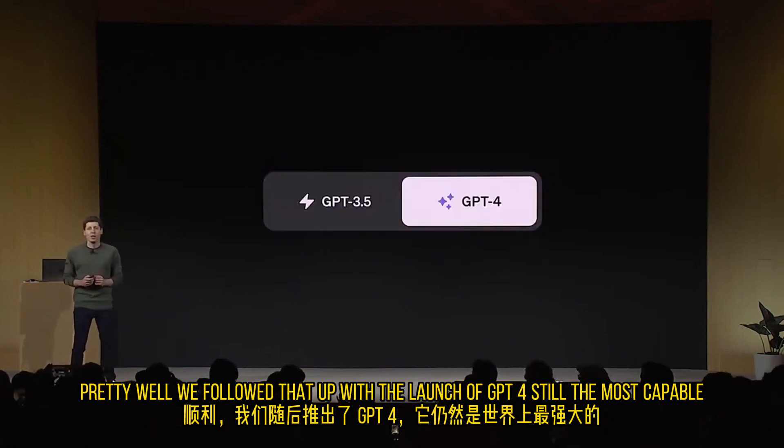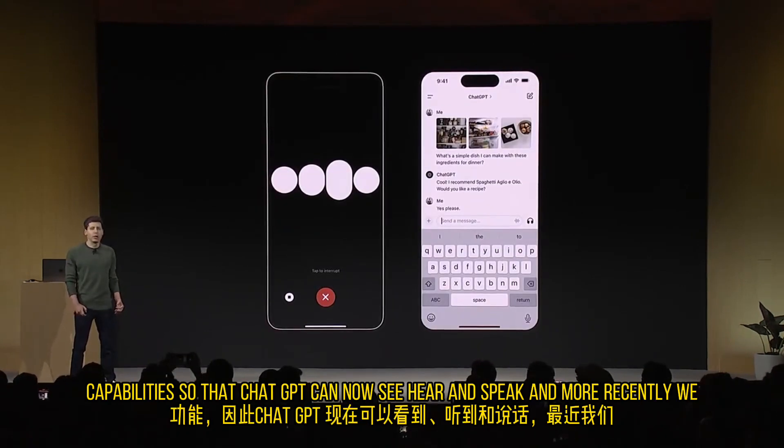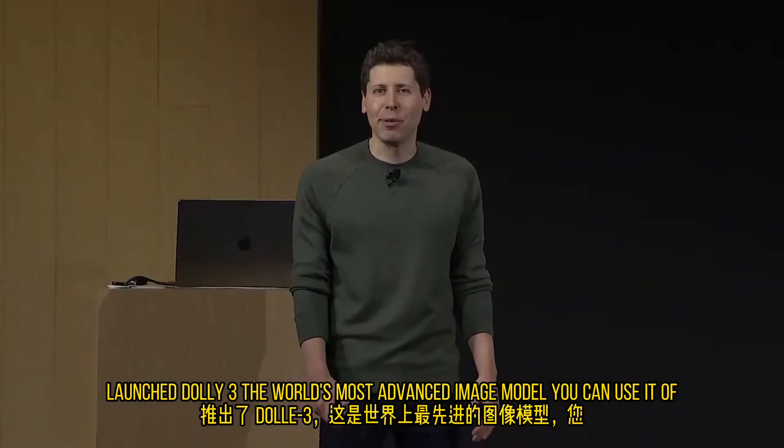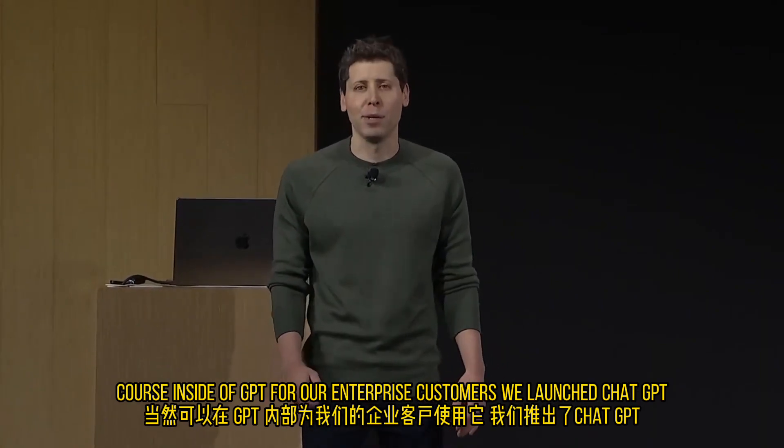We followed that up with the launch of GPT-4, still the most capable model out in the world. And in the last few months, we launched voice and vision capabilities so that ChatGPT can now see, hear, and speak. And more recently, we launched DALL-E 3, the world's most advanced image model — you can use it, of course, inside of ChatGPT.